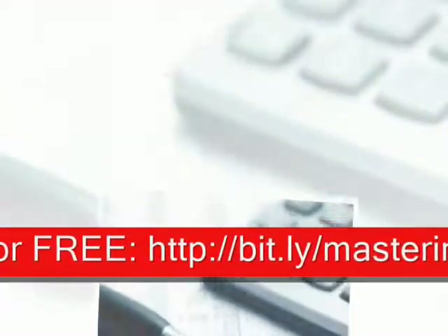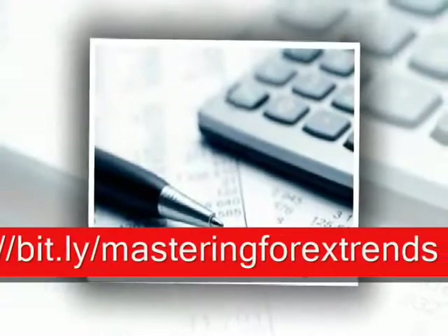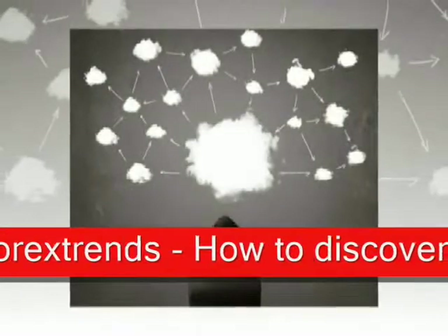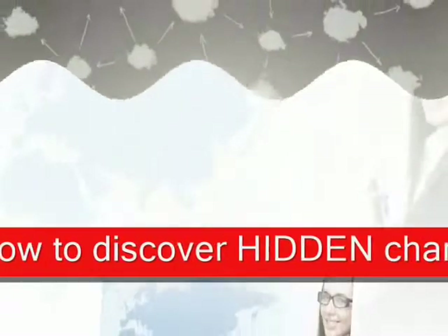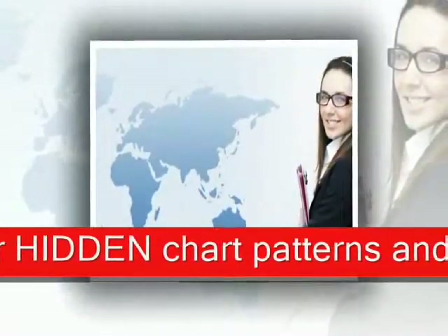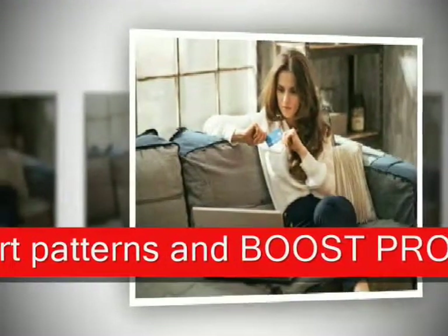ShareBuilder.com is my personal online stock trading brokerage firm of choice. When you actually compare online stock trading brokerage firms, you'll discover that unlike traditional online investment services, ShareBuilder gives investors a unique and powerful way to invest in the stock market — a simple, flexible, and affordable way to invest for the long term.